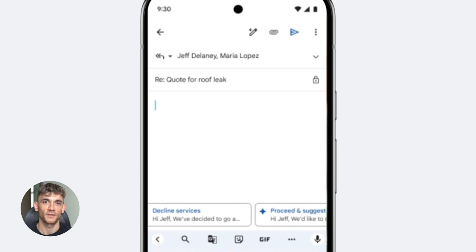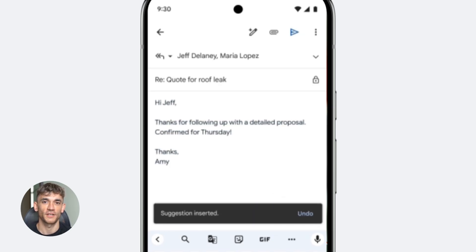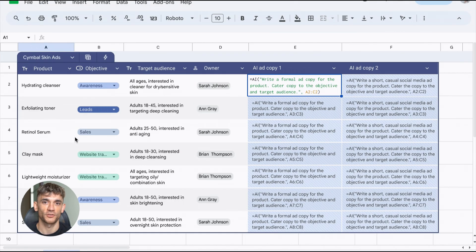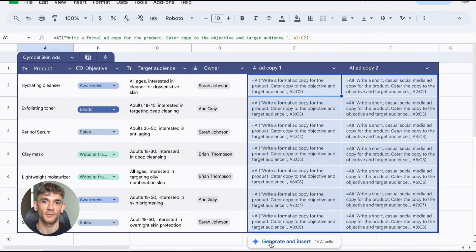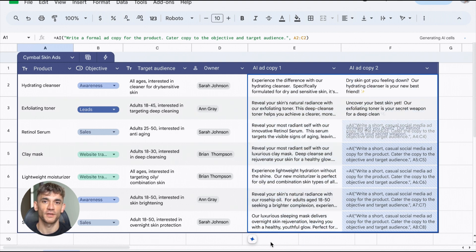Think about how you work right now. You write an email in Gmail, then you jump to ChatGPT to make it better, copy it, paste it back, then you realize you need to change something and do it all over again. It's a mess. Gemini Workspace Actions kills that whole workflow. You just highlight text in Gmail, ask Gemini to rewrite it, and it happens right there — no tabs, no switching, no wasted time.